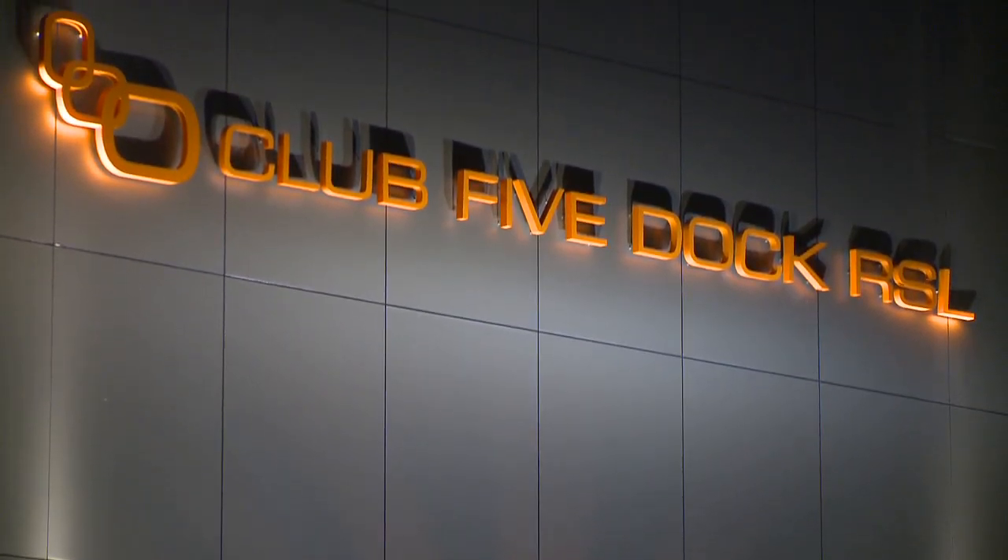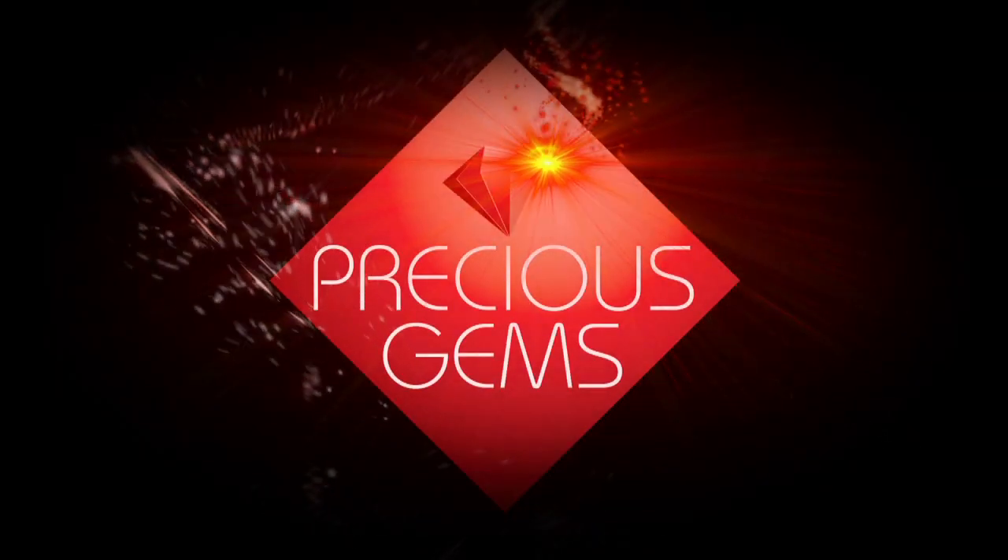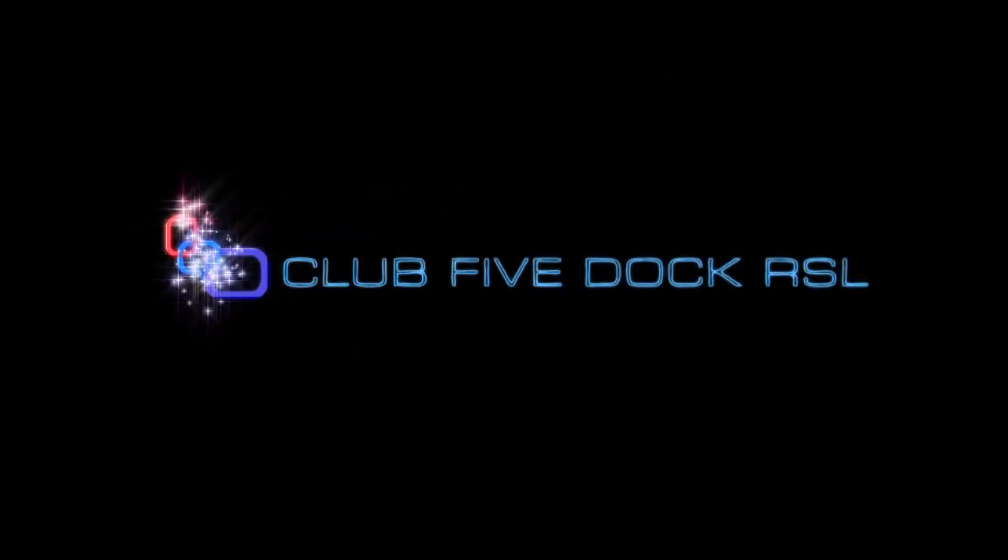Club 5 Dock RSL encourages its members to shop locally and support participating businesses. Club 5 Dock RSL — bringing more benefits to members and increasing support to the local community.